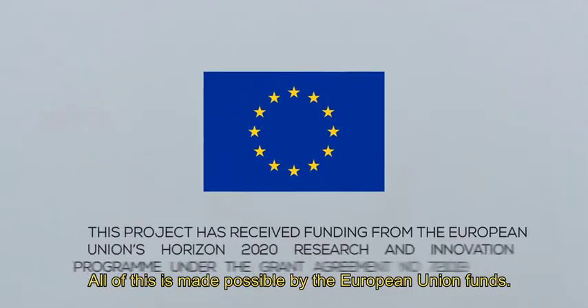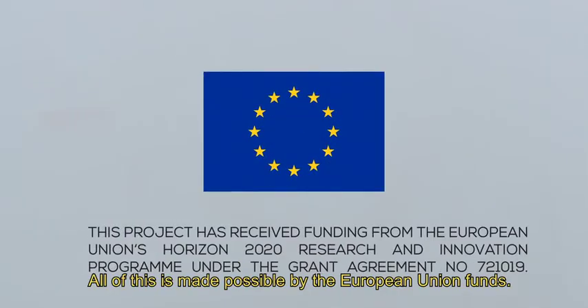And all of this is made possible by the European Union Funds. Please visit our website to follow the results of FastGrid. Thanks for watching.